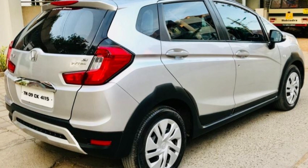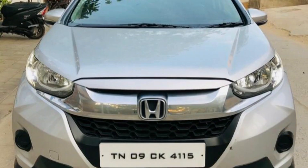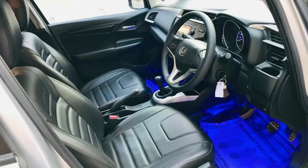Next car is Toyota Liwa 2018 model car. This is a TN58 registration. This is a petrol car. This is 2,000 km. This is a single owner car. The color is orange-red. This cost is 6,20,000.